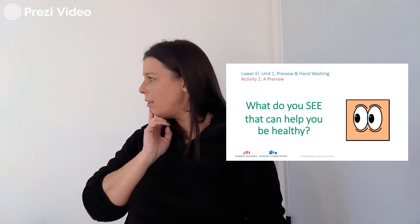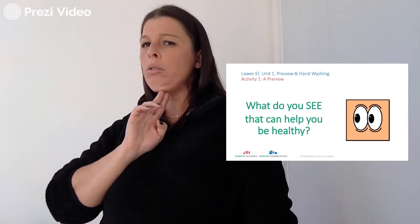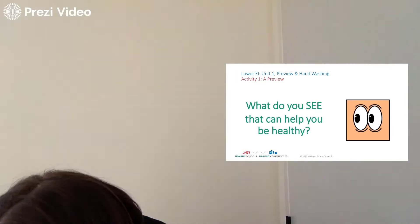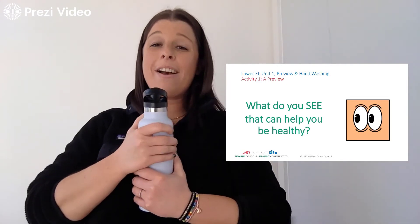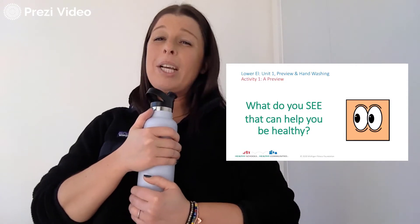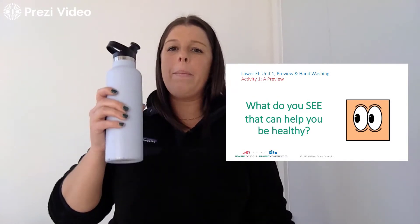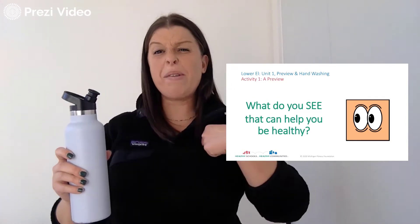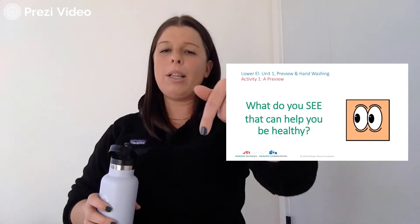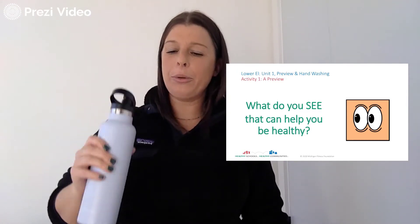I'll give you a few seconds to find something in the space that you're in that might help you to be healthy. Water! I have a water bottle and I try to drink as much water as possible because we want to make sure that we're staying strong and healthy and hydrated. This is a very, very important thing to have during the day — not just for me, but for you too. Write down below what you found.